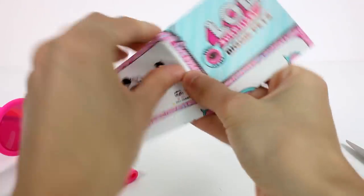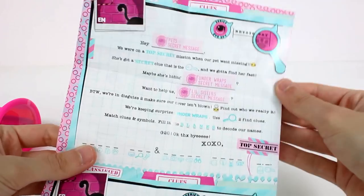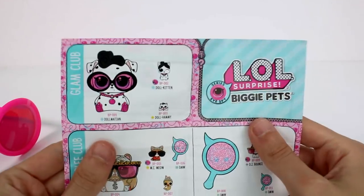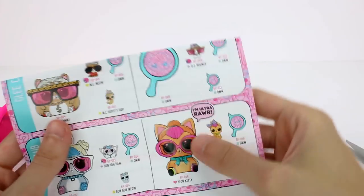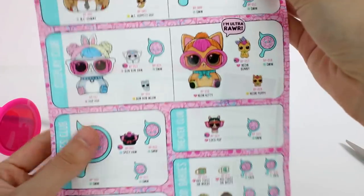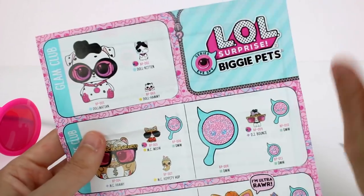Let's see what the checklist has for us. This one side has secret messages that you can totally work on trying to figure out. I have opened the Dalmatian, MC Hammy, Hip Hop, and now Neon Kitty. Neon Kitty is actually ultra rare. So she's the ultra rare because she's an exclusive to a certain store.